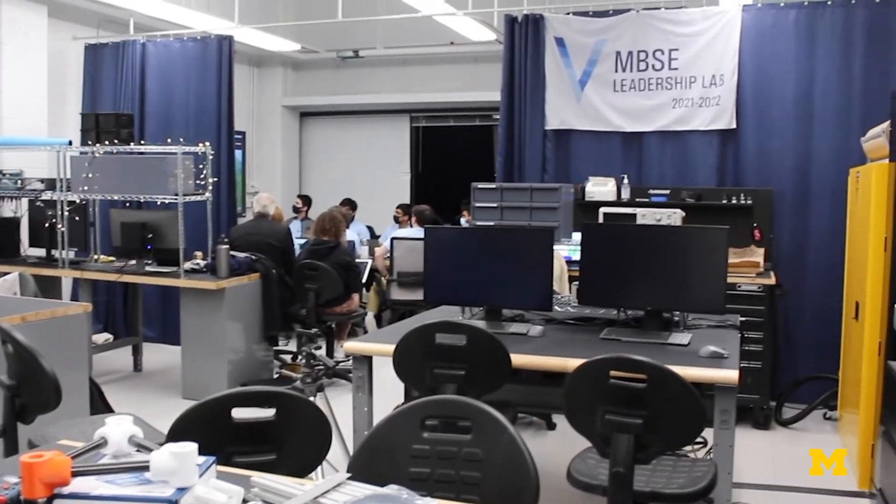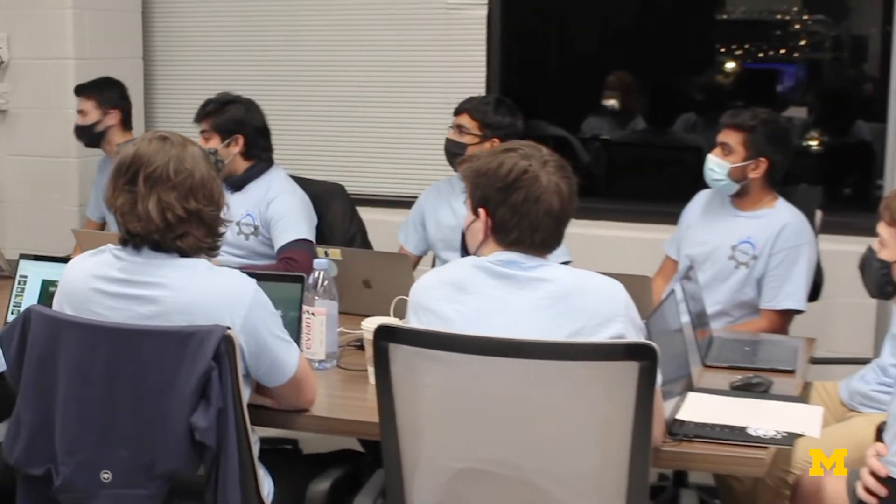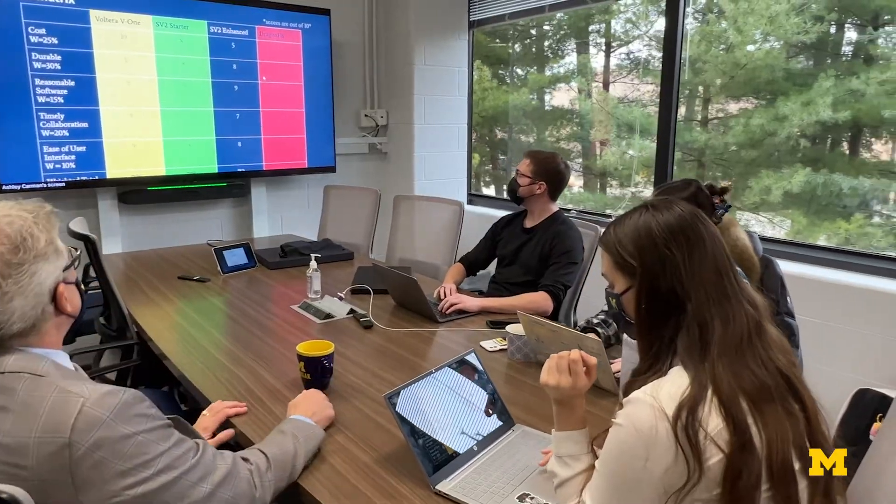One of the biggest benefits of the MBSE lab that we have is the teaming aspect. Teams are in here all of the time throughout the day — just to assemble components or to do homework together — and really foster that amazing culture that they have within their team.